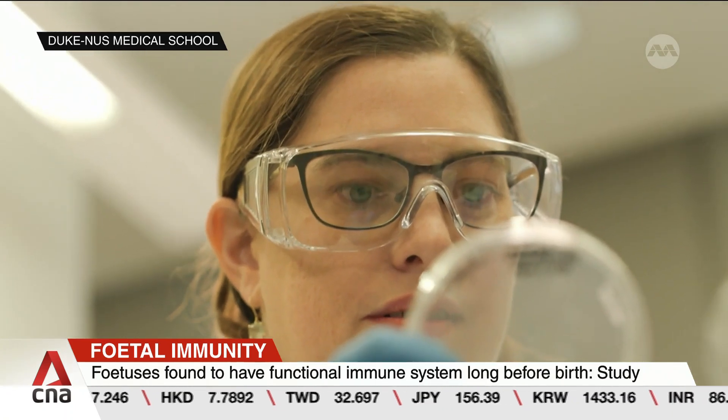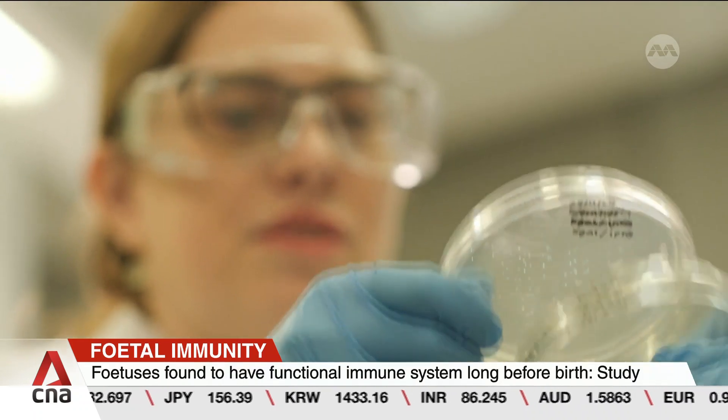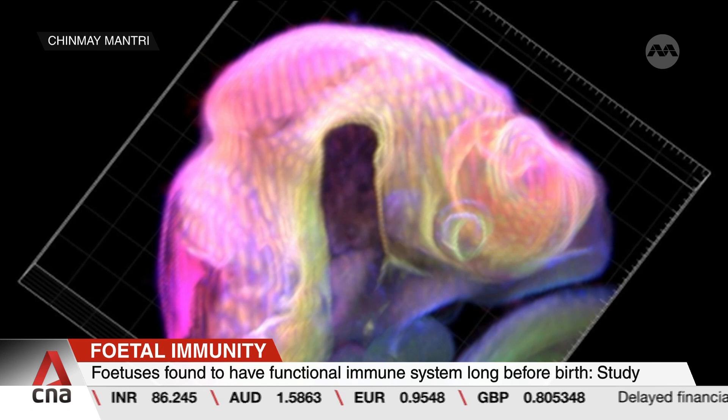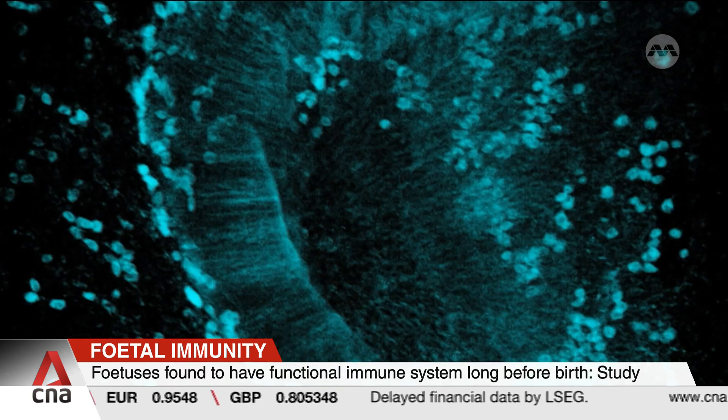Scientists from the Duke NUS Medical School used mice to study fetal immune systems and their response to different strains of Zika virus. They found that some immune cells took on a protective role and reduced damage to the developing brains of the fetuses.